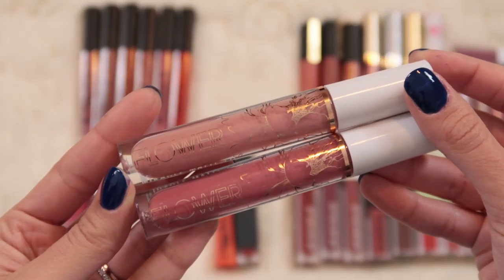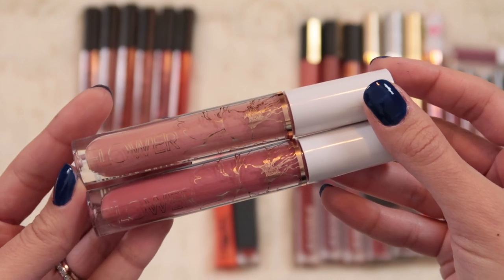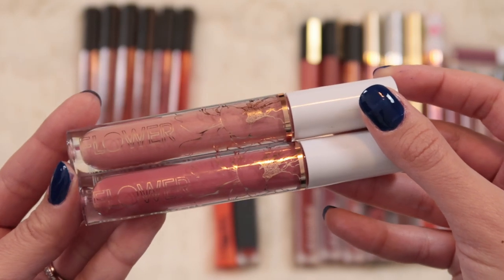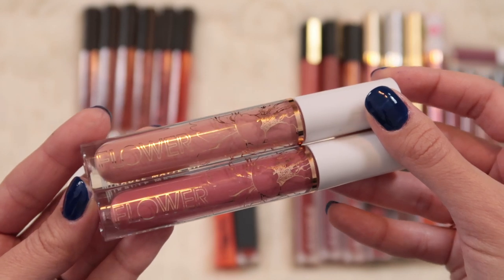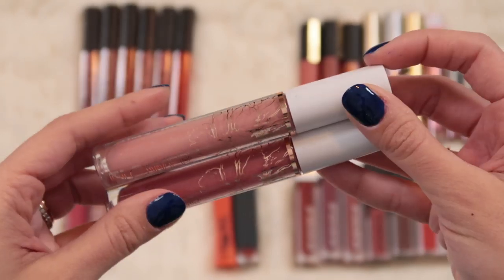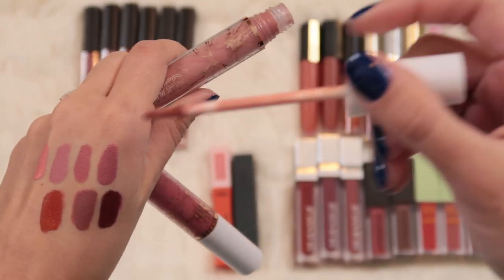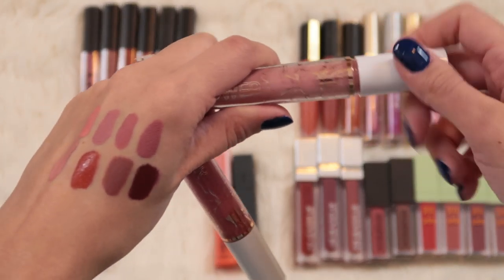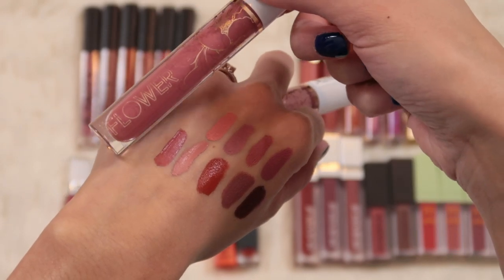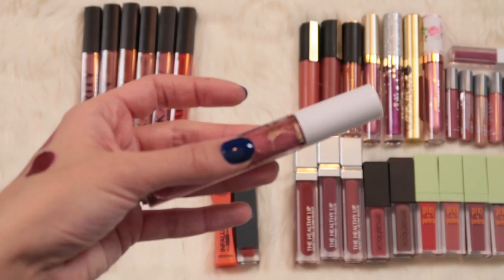I've got two liquid lipsticks from Flower Beauty - a really nice formula. I think they're now only available online at Ulta since they pulled out of Walmart. I hope they're not disappearing because they make some really nice products and their lips especially are fantastic. I have Bare Honey and Soft Berry. I don't really wear Bare Honey all that often - it's kind of light. Soft Berry is definitely more my speed, so even though I like the formula I'll declutter Bare Honey and hold on to Soft Berry.